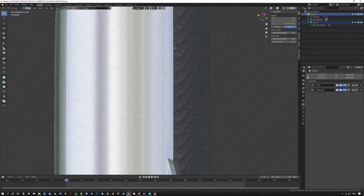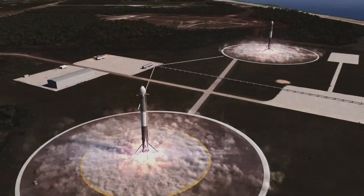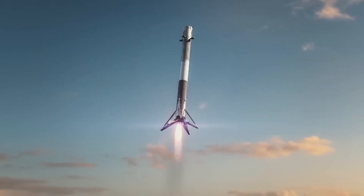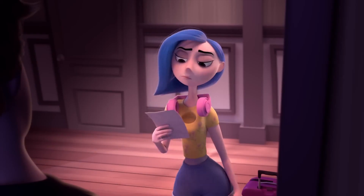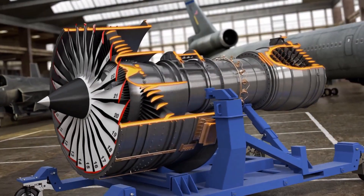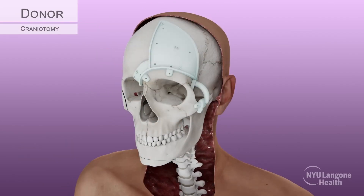3D modeling has become an essential aspect of the modern world, touching nearly every facet of our life, from entertainment and education to industry and healthcare. It's not just about captivating characters for video games or movies anymore. 3D models are the backbone of a broad range of applications that define our contemporary lifestyle.